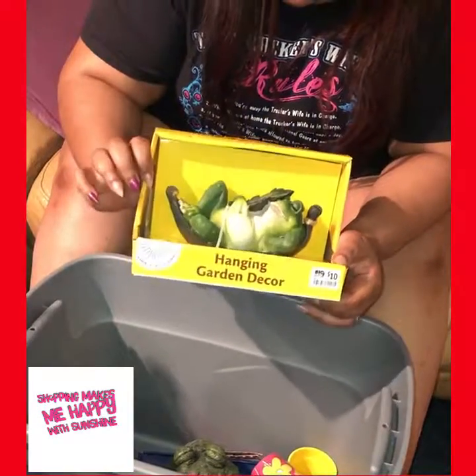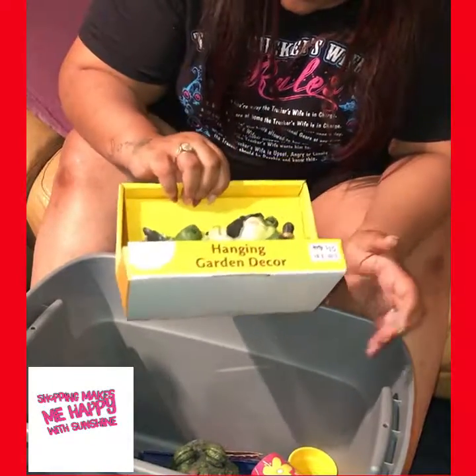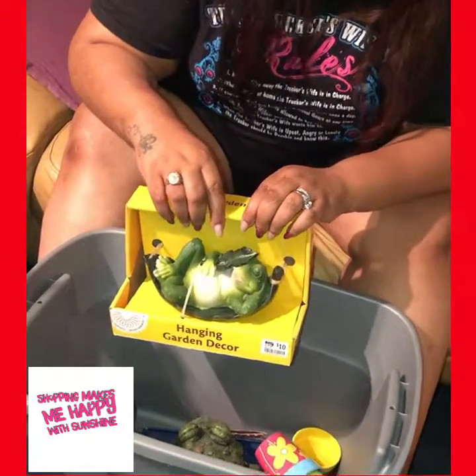This guy is taking a nap — oh my god, spiderweb! This guy is taking a nap and he's got a leaf covering up his face.